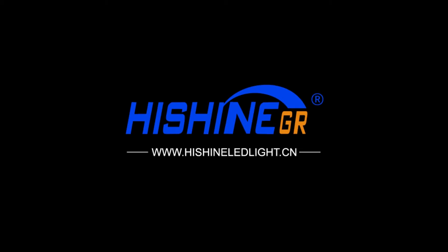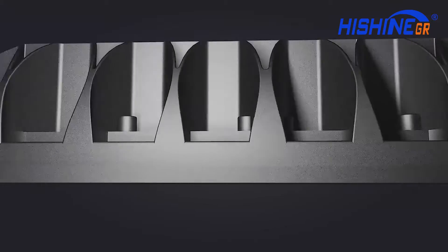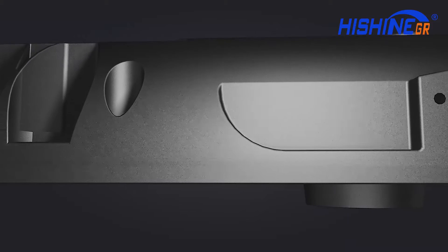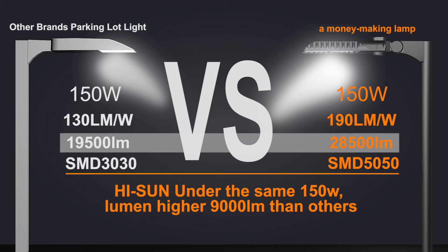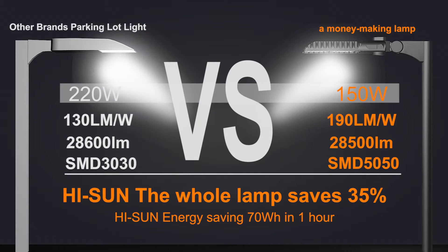High Shine Group Limited's High Sun parking lot light with 190 lumens per watt is a money-making lamp. Why is it a money-making lamp? High Sun can save 30 percent energy under the same wattage — 70 watts per hour — under the same lumen output.